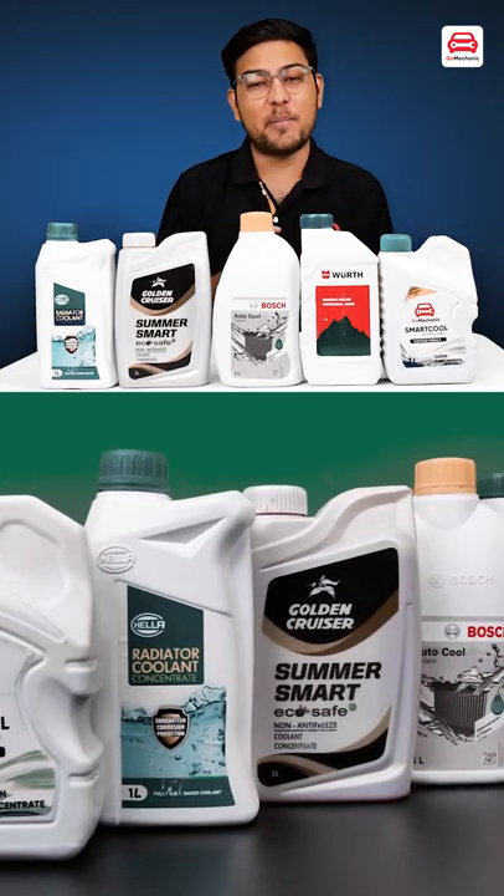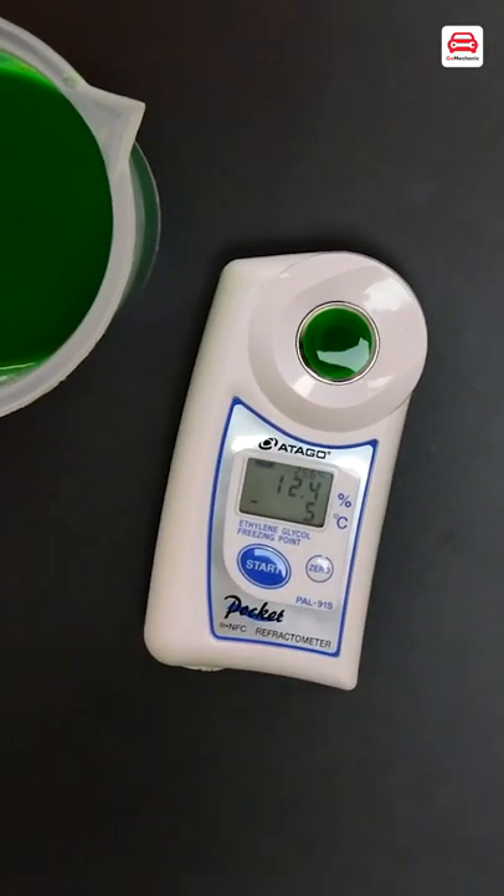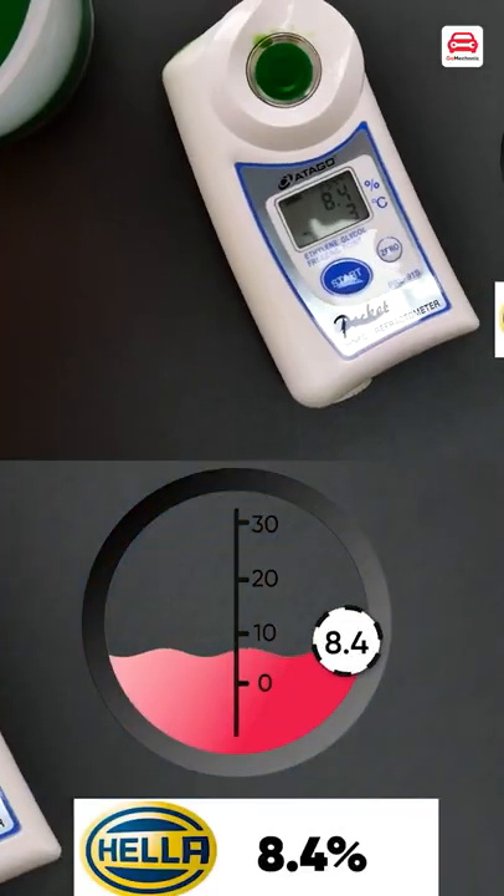Here we have five of the best coolants available in the market. We will measure them with a refractometer. The first coolant we measure is Hella, and the value is 8.4. The next coolant we measure is Wurth.